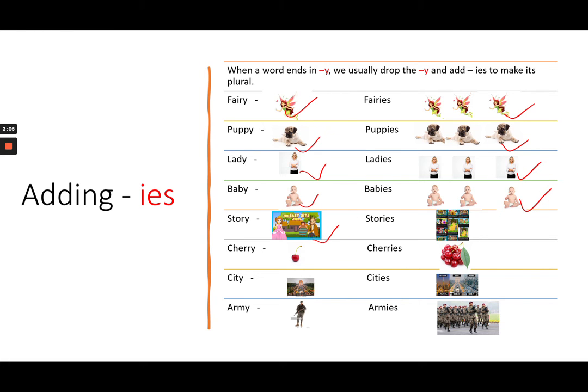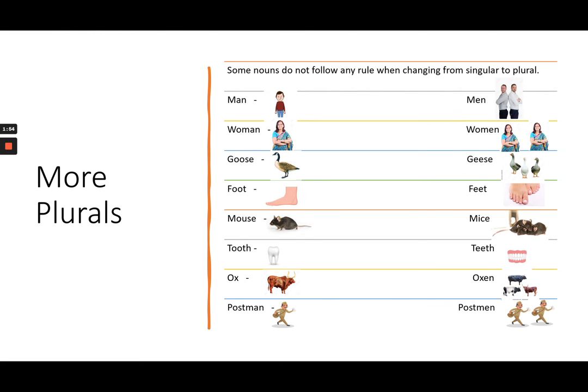More examples of adding IES: story — stories; cherry — cherries; city — cities; army — armies.